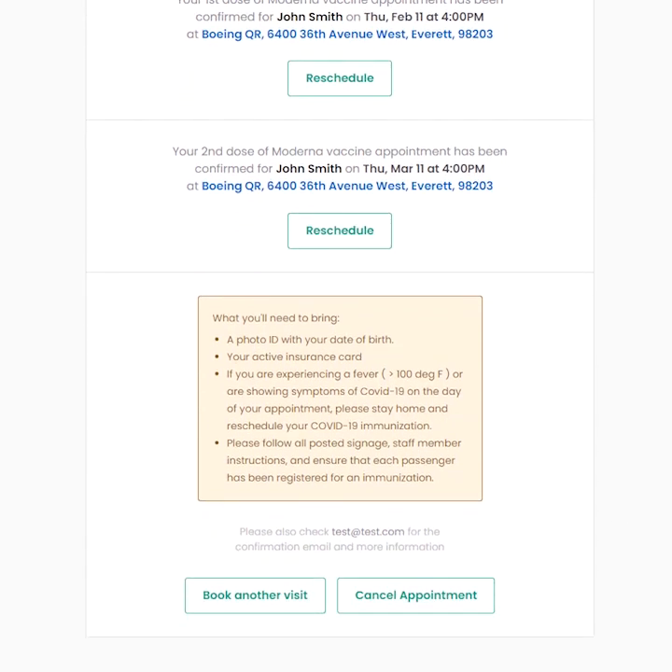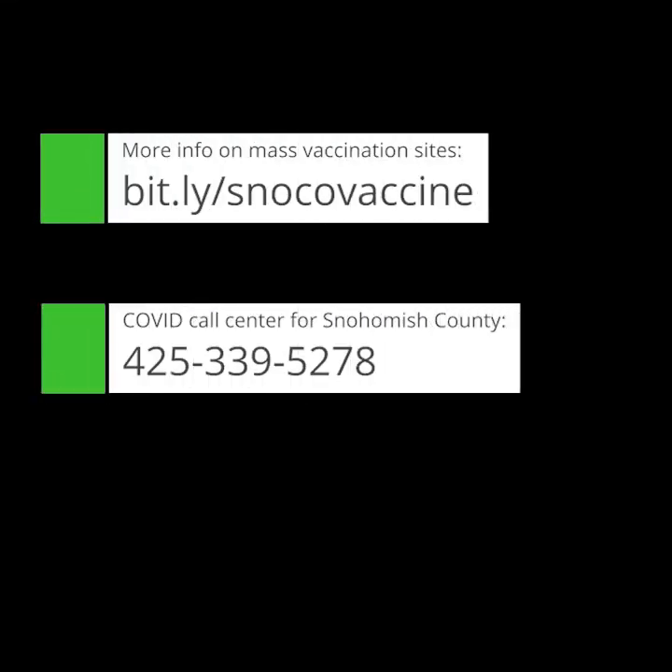At the end of the registration, you can reschedule, cancel, or book another visit if you need to make appointments for multiple people in the same household who are eligible. When doses are available, appointments for these mass vaccination sites typically open for about a week at a time, and new appointments should post over the weekend or early in the week. If you are eligible but are not able to book an appointment right away, please check back.